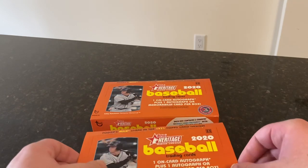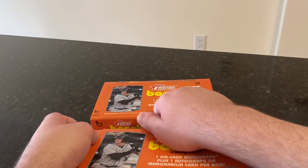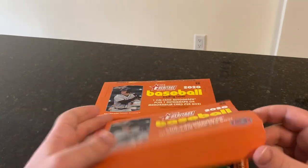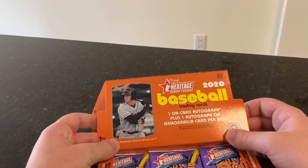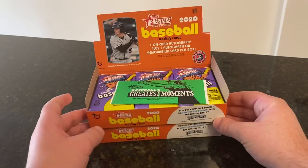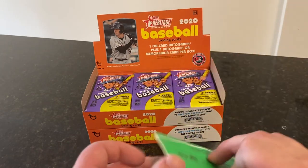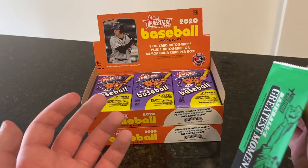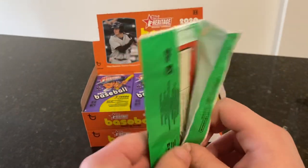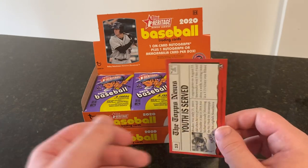But for now, we're going to rip into two more hobby boxes. Hope we can duplicate our good luck. Topps Heritage Minor League Baseball is my favorite product of the year, because I love the old-fashioned 1971 cardboard design, even with its black borders that chip easily. And I love players in their minor league uniforms.